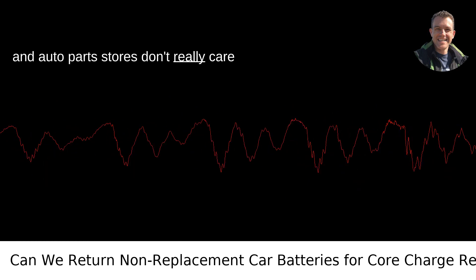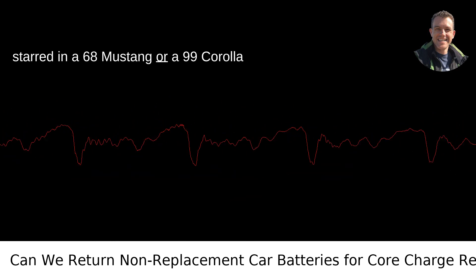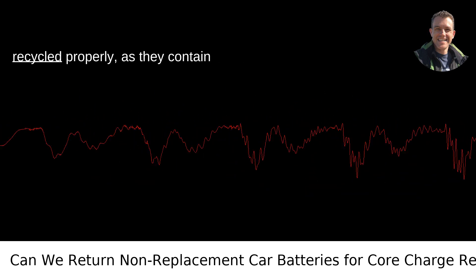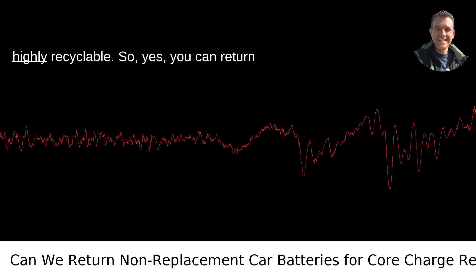Retailers and auto parts stores don't really care about the story of the battery. Whether it starred in a '68 Mustang or a '99 Corolla doesn't concern them. Their main goal is to ensure that these batteries get recycled properly, as they contain materials that are hazardous but also highly recyclable.